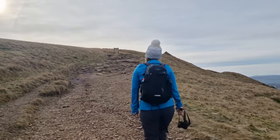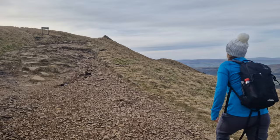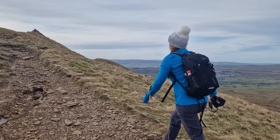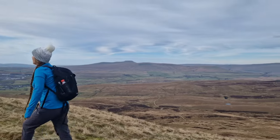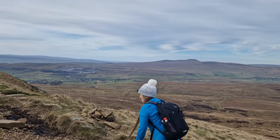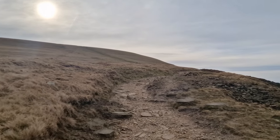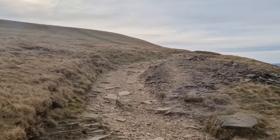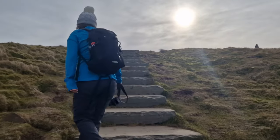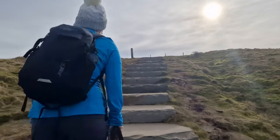Just approaching now the final cairns on the top of Pen-y-ghent, so the actual trig summit is probably another minute or so from here. Leah's just kind of plodding up. The views are actually not too bad - clear day. Excuse me, I'm out of puff, but we're getting there, we're nearly there now. The summit's right up there - probably another five to ten minutes. The final steps up now to the summit of Pen-y-ghent - last 25, 30 steps and we should be there.